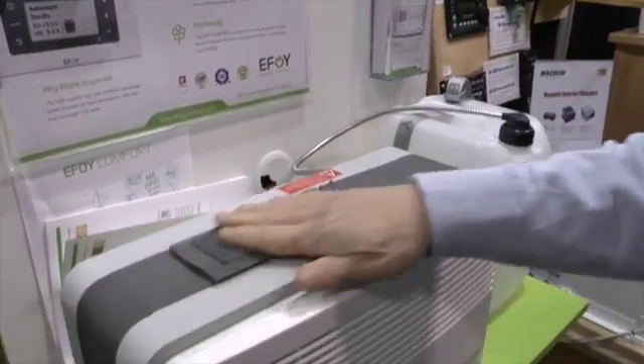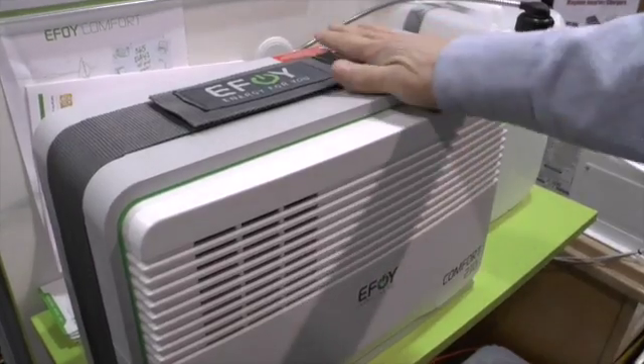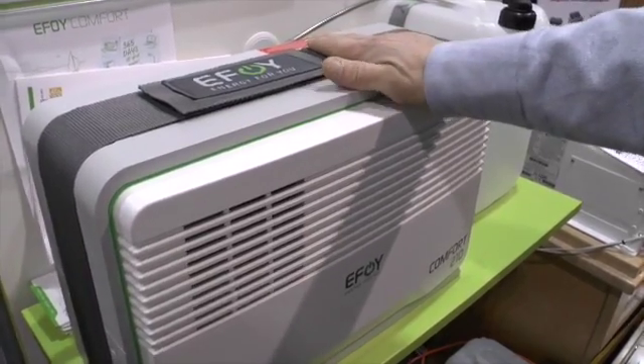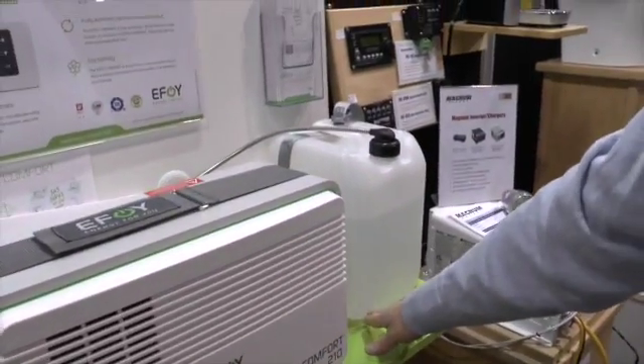It actually has an anti-freeze mode. If you left this on the boat with fuel connected to a battery, and the temperature in the boat dropped down to three degrees C, it would go into a defrost mode and protect itself by starting several times a day — stopping itself from freezing. In that case, it would take five months to go through the fuel.